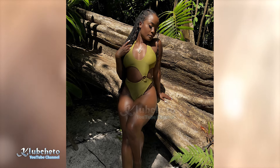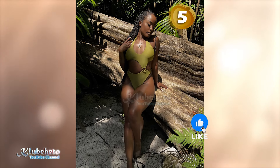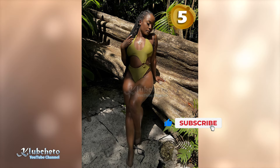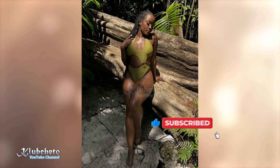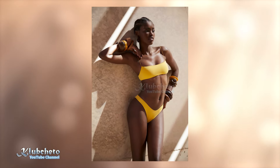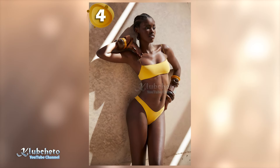Dark-skinned women are redefining swimwear fashion with their confidence and style. Whether you prefer a classic bikini, a trendy one-piece, or a high-cut swimsuit, there's a perfect design to showcase your figure. Don't be afraid to experiment with different patterns and textures to add personality to your beachwear. Remember, the most important thing is to feel comfortable and confident in your swimsuit.